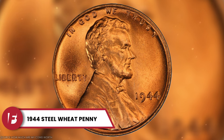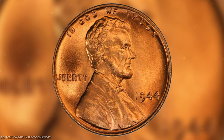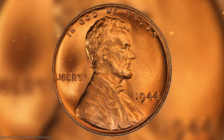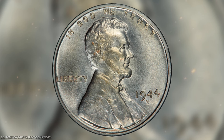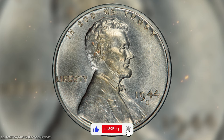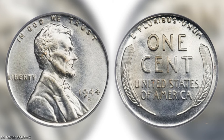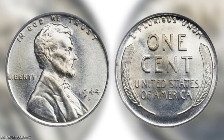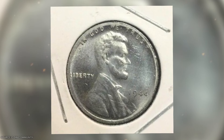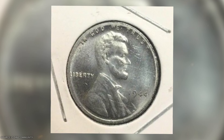The 1944 Steel Wheat Penny is unique because it looks like other silver-colored U.S. coins, unlike the usual copper penny. Similar to the 1943 Bronze Lincoln pennies, it's uncertain how many were made. These steel pennies weren't intentionally produced — it's believed they were mistakenly struck on leftover steel planchets from 1943. This makes them error coins, which can be worth a lot to collectors. Be cautious though, as there are fakes out there, particularly zinc-coated pennies trying to pass as the real thing.